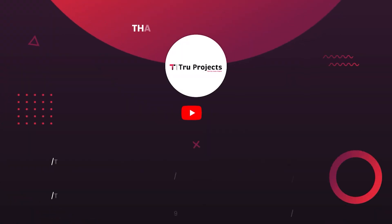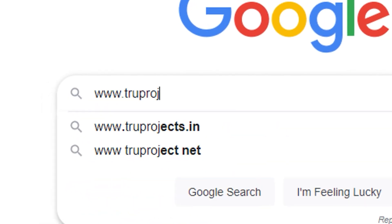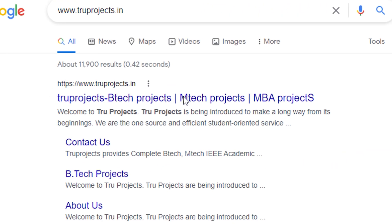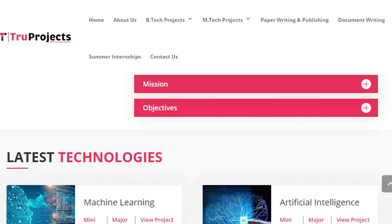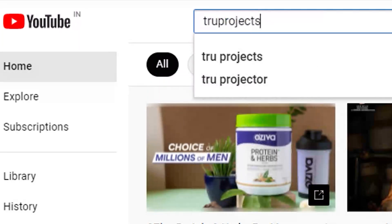Thank you for watching. For more projects, please visit our website at www.trueprojects.in. For updates on the latest project videos, please visit the True Projects YouTube channel and subscribe.